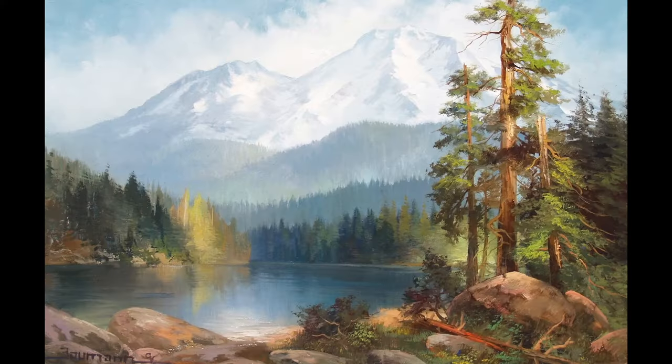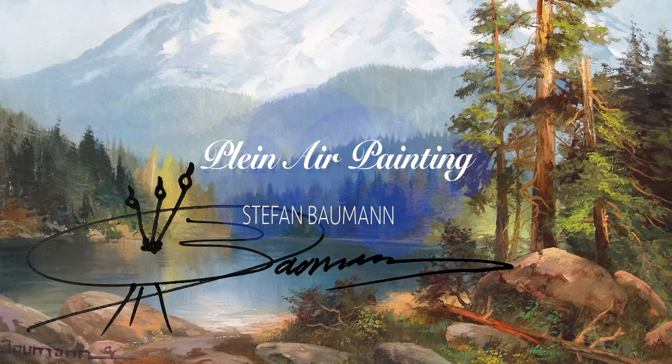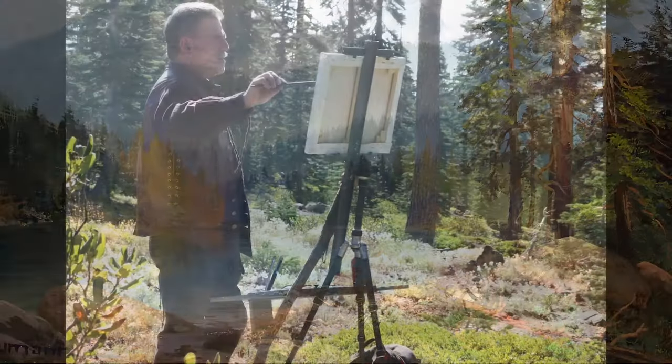Indulge me for a moment and watch a video I put together about the book I just published, and once that's over we'll get back to nocturne painting. I'm Stefan Bauman and I'd love to introduce you to a new book I just wrote on plein air painting.